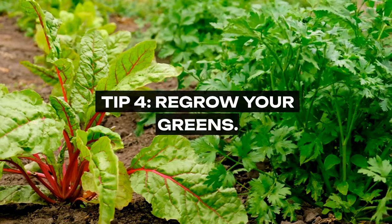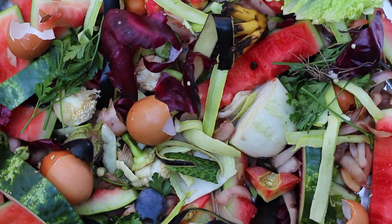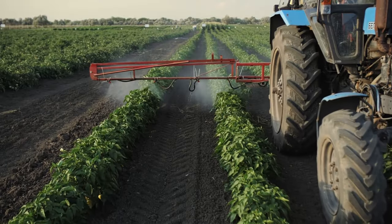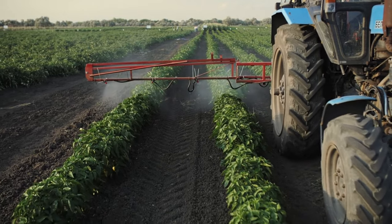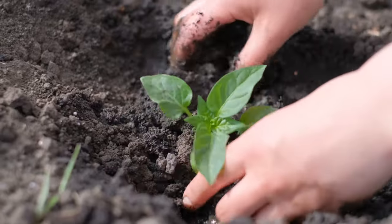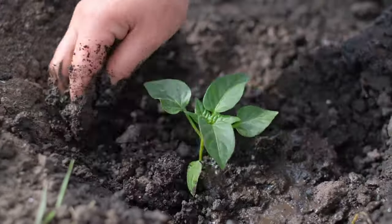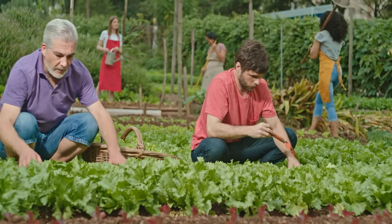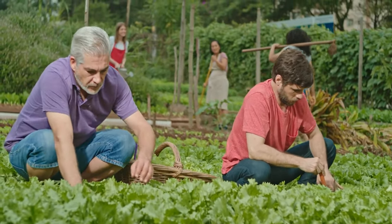Tip 4: Regrow Your Greens. Transform your kitchen scraps into an ongoing source of fresh produce. Certain vegetables, like green onions, lettuce, and celery, can be regrown from their bases with just water and sunlight. This method provides a continuous cycle of growth, offering fresh greens at no additional cost. It's a sustainable practice that reduces waste and can be a fun, educational activity for the whole family.